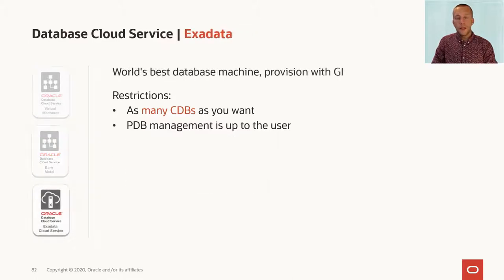And finally, we have the Exadata. This cloud offering runs on the world's best database machine, and you can have as many CDBs as you want, and you can create as many PDBs as you want, so this is a really flexible option.